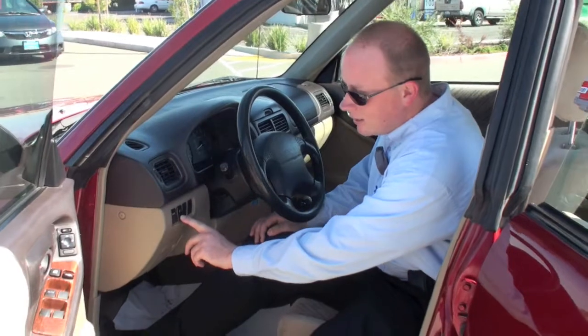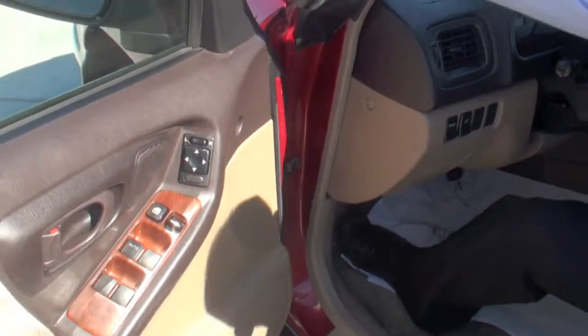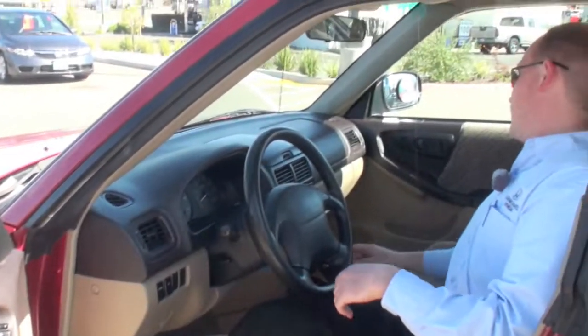You also have your fog lights, cruise control, and power mirrors. Notice on the mirror itself, it's got an indicator right there for defrost, so these mirrors will actually defrost too as well.